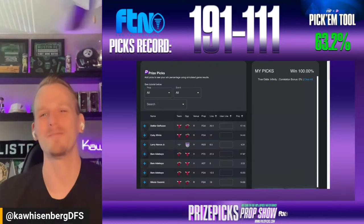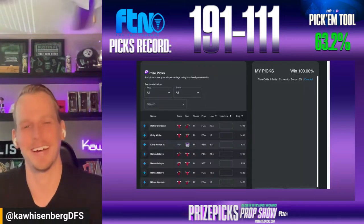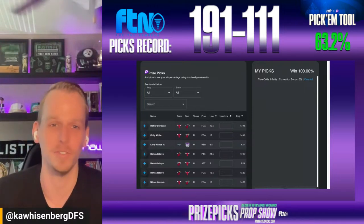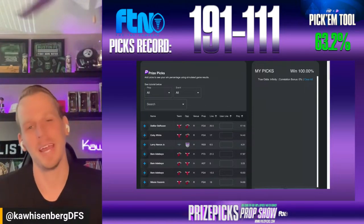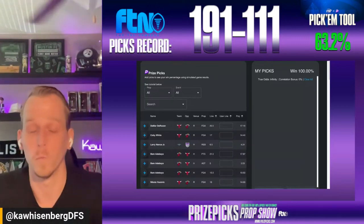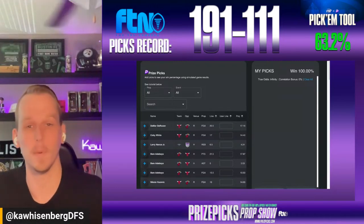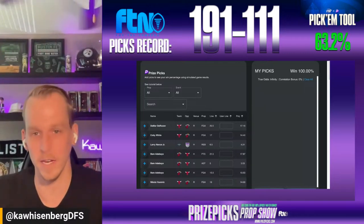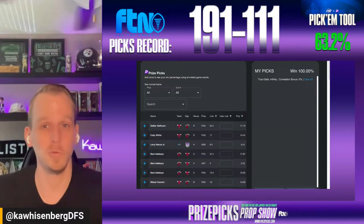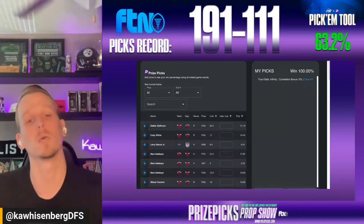Welcome everybody to the Friday edition of the Prize Picks Prop Show here at FTNFantasy.com. My name is Zach Graham, aka Kawaisenberg DFS. Coming off a nice 3-0 day on Wednesday of NBA picks, and the GOAT Alex Blickle had a successful MLB morning yesterday. As a team, since we unveiled the pick'em tool about two months ago, we're hitting at a 63.2 percent rate.